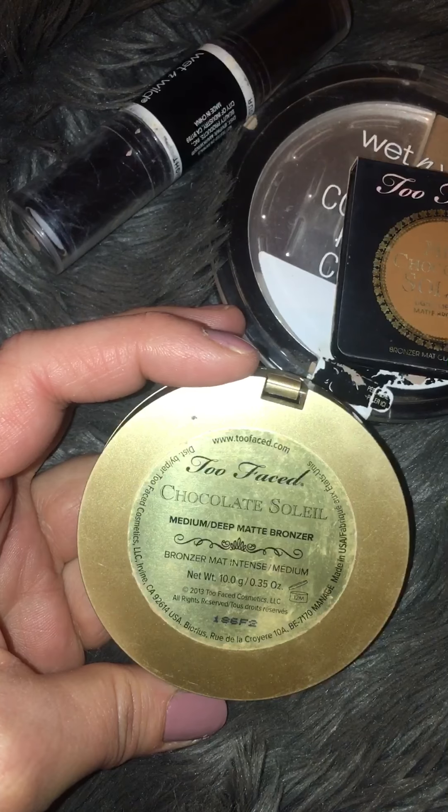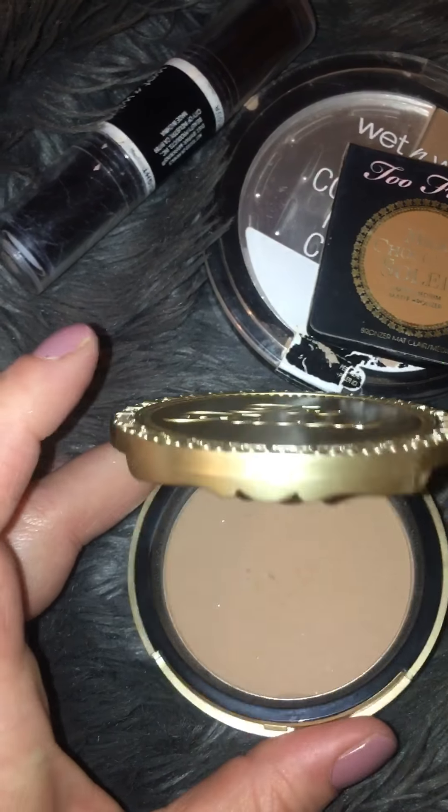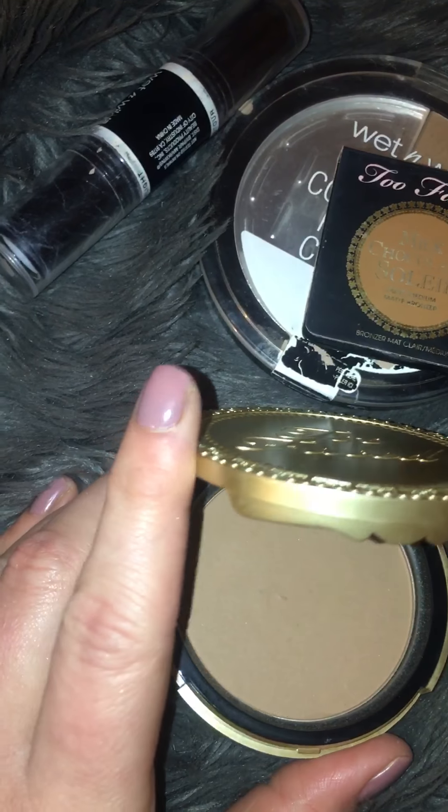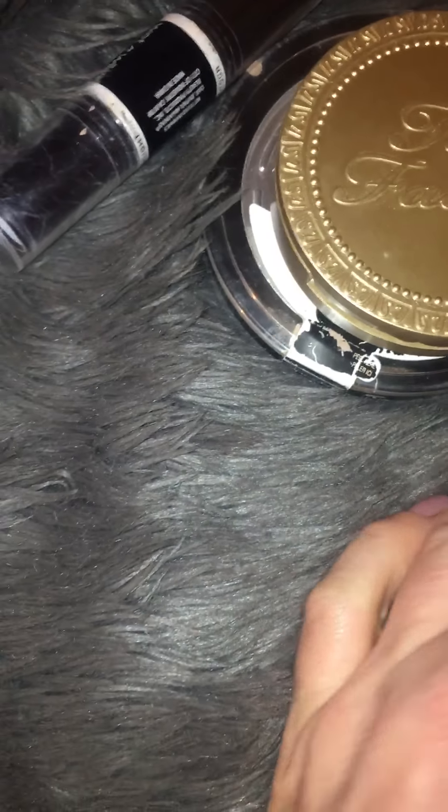This is the Too Faced medium-deep matte bronzer. It's a little dark for me, but if I use a light hand it works. I like it — I always love getting good deals.